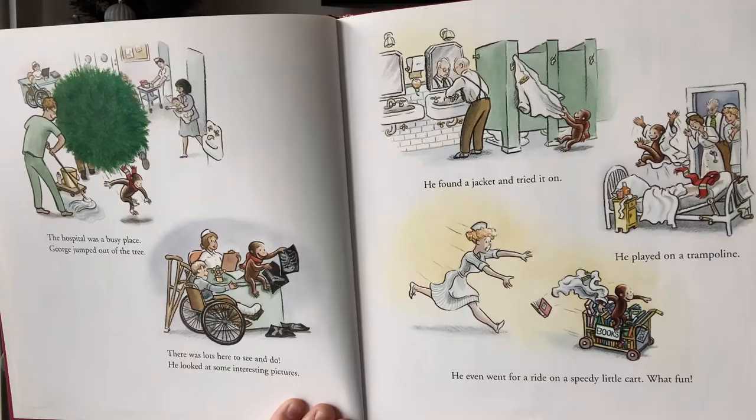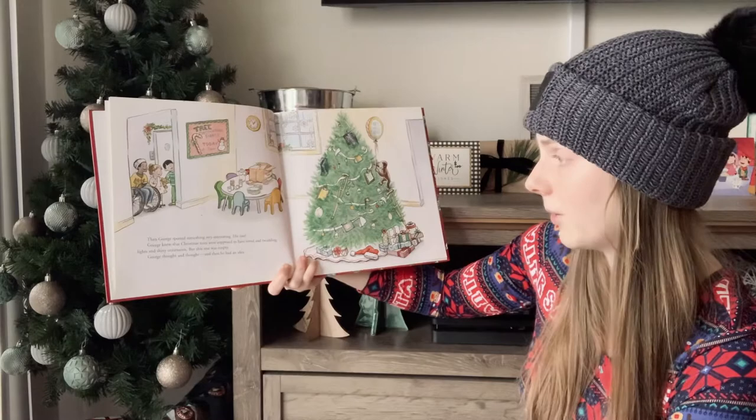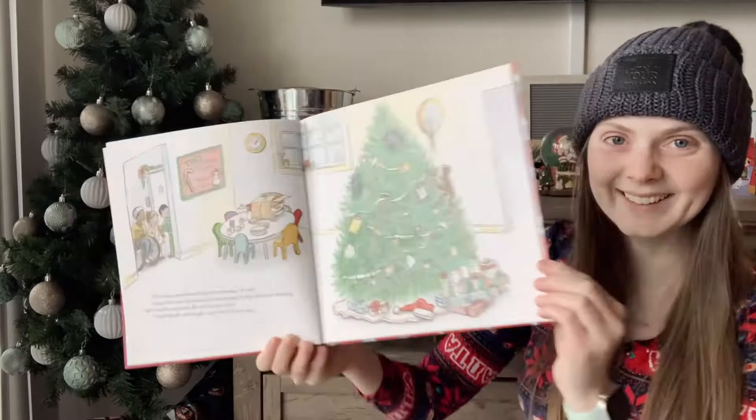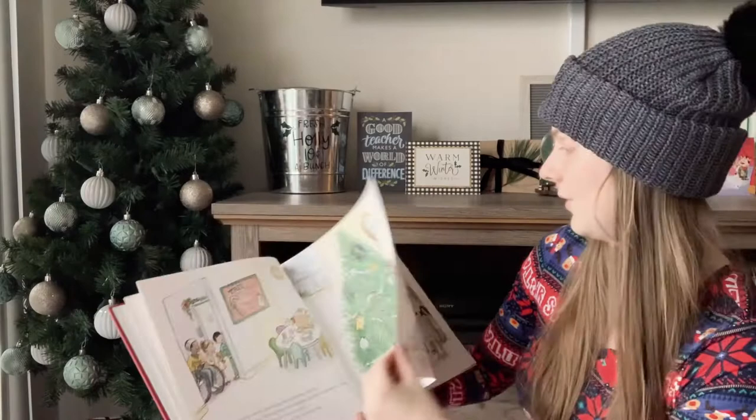Then George spotted something very interesting — his tree. George knew that Christmas trees were supposed to have tinsel and twinkling lights and shiny ornaments, but this tree was empty. George thought and thought, and then he had an idea. Look at what he is putting on this tree! All of the things that he's finding in the hospital. He's very creative.